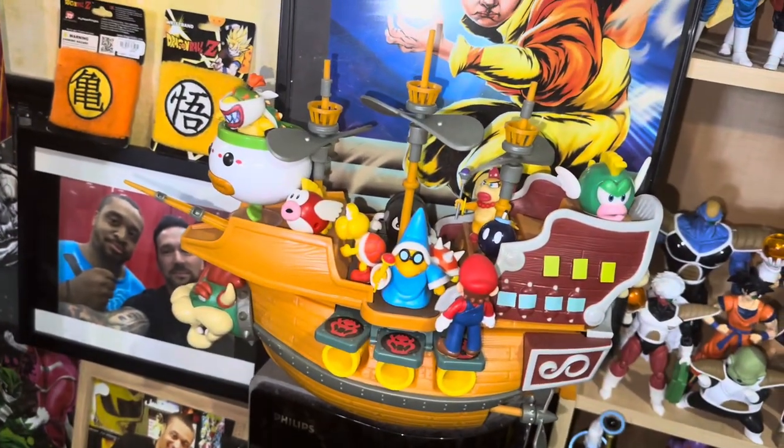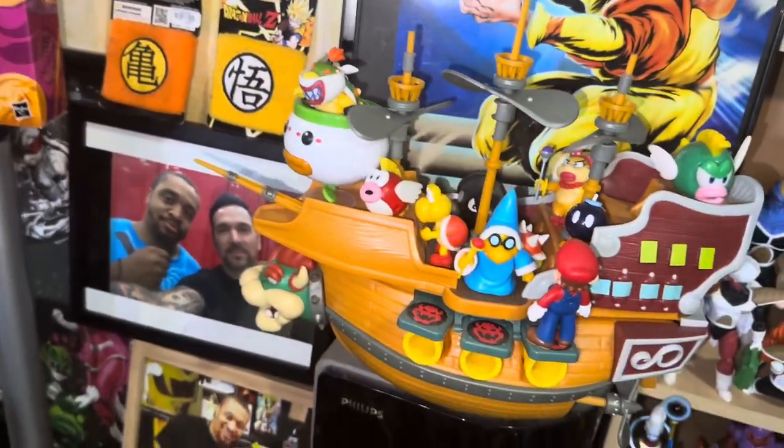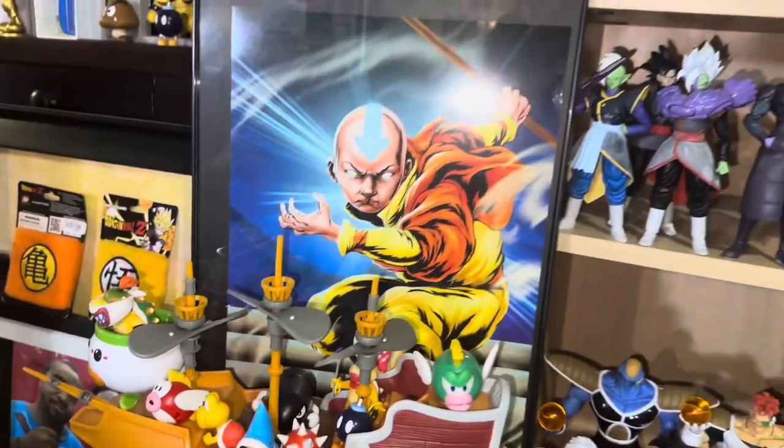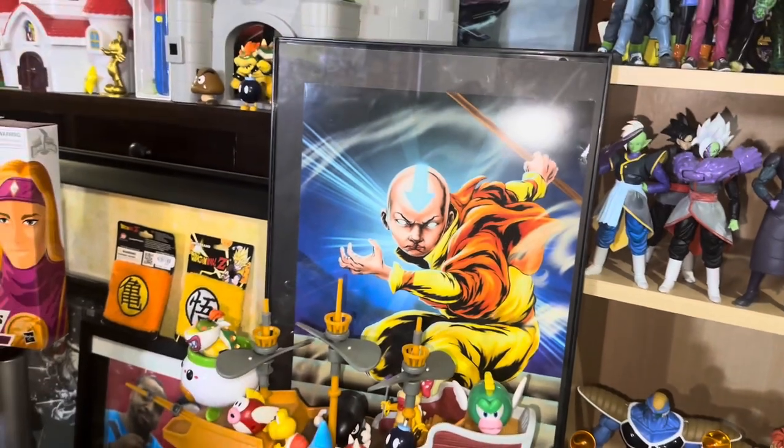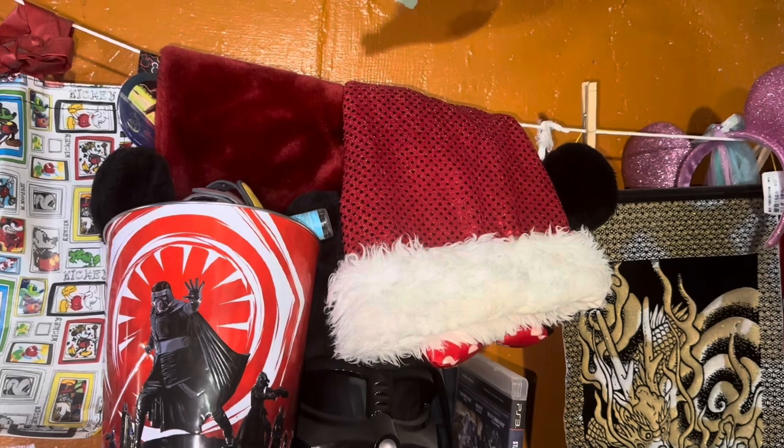Here's me meeting Aisha the Yellow Ranger, and there's me meeting Jason David Frank — Tommy the Green Ranger — rest in peace. This is Bowser Jr's airship, really cool. Got Bowser Jr in his Koopa Clown Car, which is super cool as well. Ang from Avatar: The Last Airbender — I've always been a huge fan of that show, gotta love it. Some Walt Disney World Christmas hats.